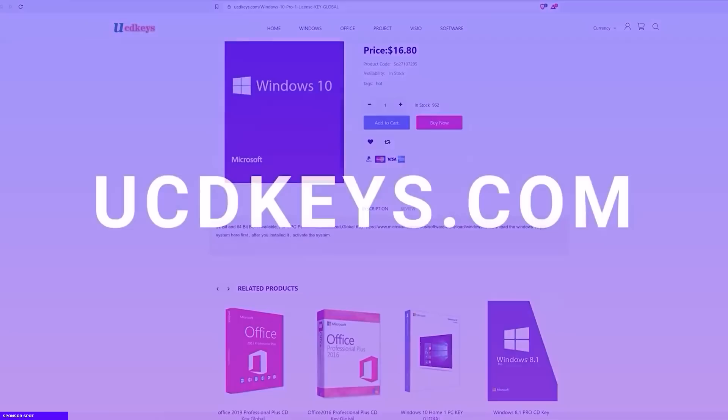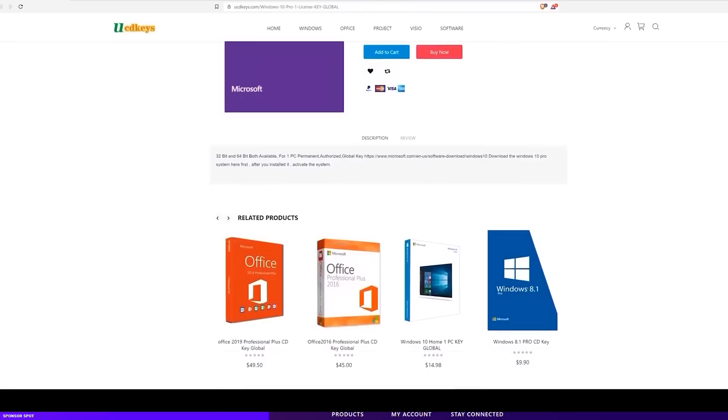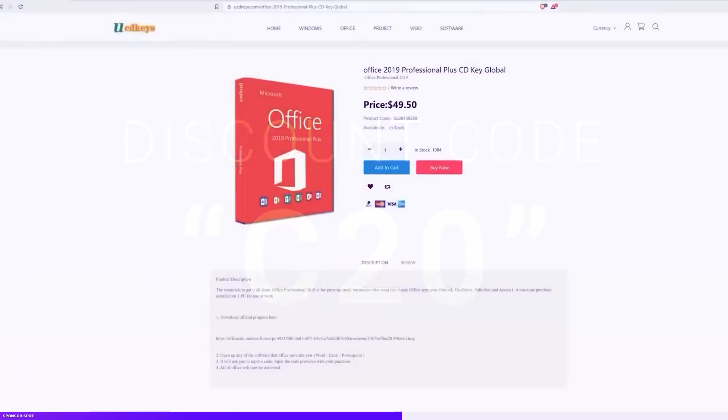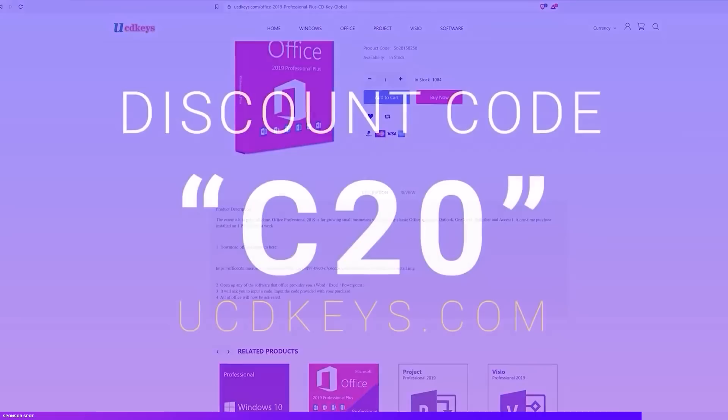This video is sponsored by UCDkeys.com. UCDkeys are partnering with Cortex to bring you Windows 10 keys that work globally for just over $16, and you can get them discounted further by 20% by using the discount code C20. You can also get Office keys, which also work globally. I've been using these keys myself and they work without any issues and get delivered to you quickly. Check out the links in the description and don't forget to use the discount code C20 for 20% off at ucdkeys.com.